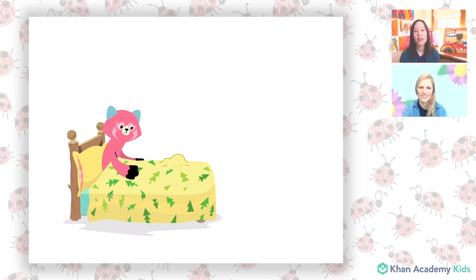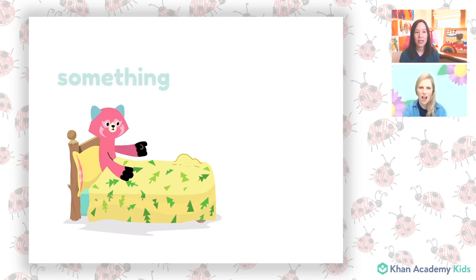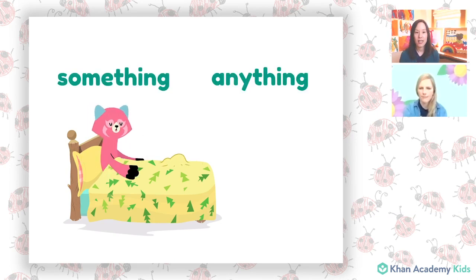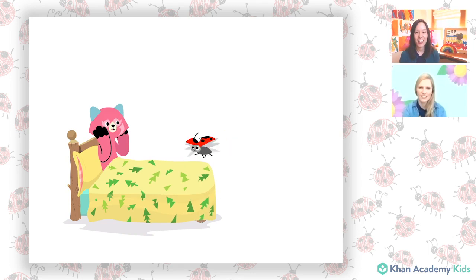There's something under my blanket. It could be anything. Words like 'something' and 'anything' are indefinite pronouns. We use them when we don't know exactly who or what we're talking about. They're not so scary though.